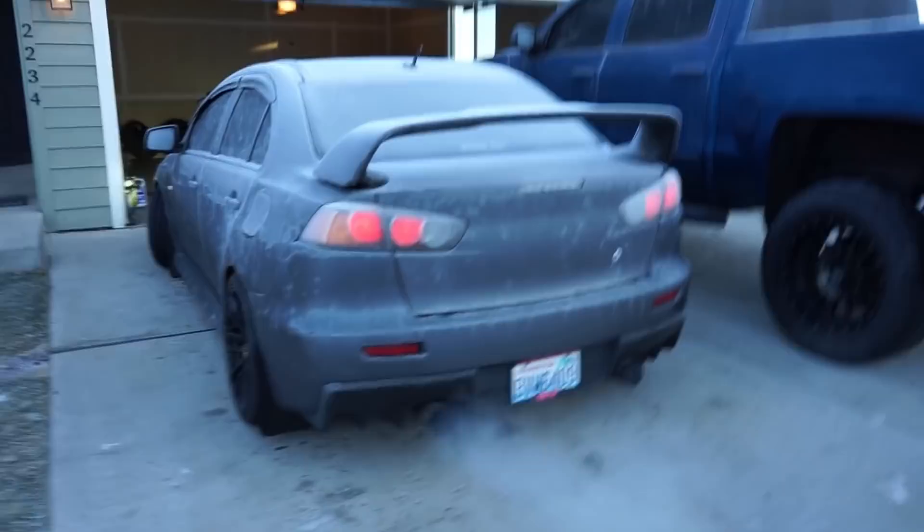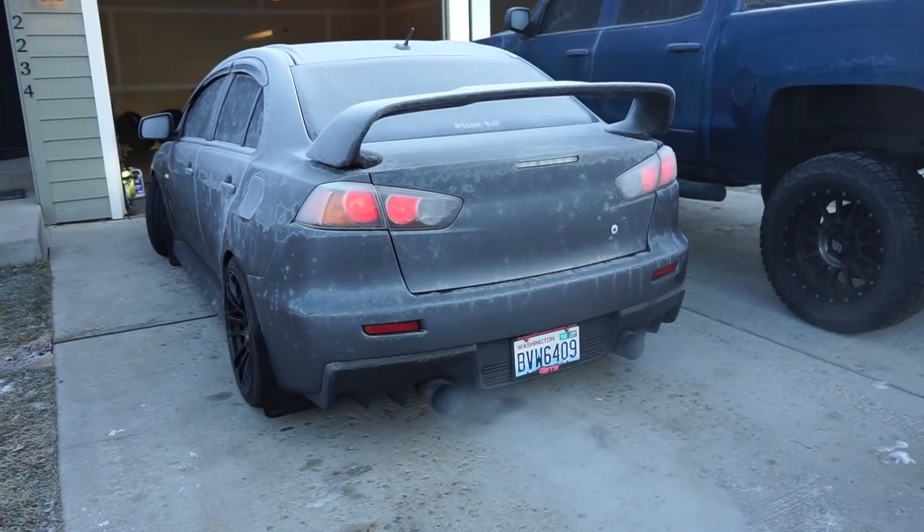We got that new belt on there. Seems like the car is not too mad at me after driving it back with no serpentine belt. It did try to get warm on me, but thankfully I was close to home. Man, this thing sounds good, guys. Now we'll let it warm up, and it's going to be finally time for you guys to meet the new project.